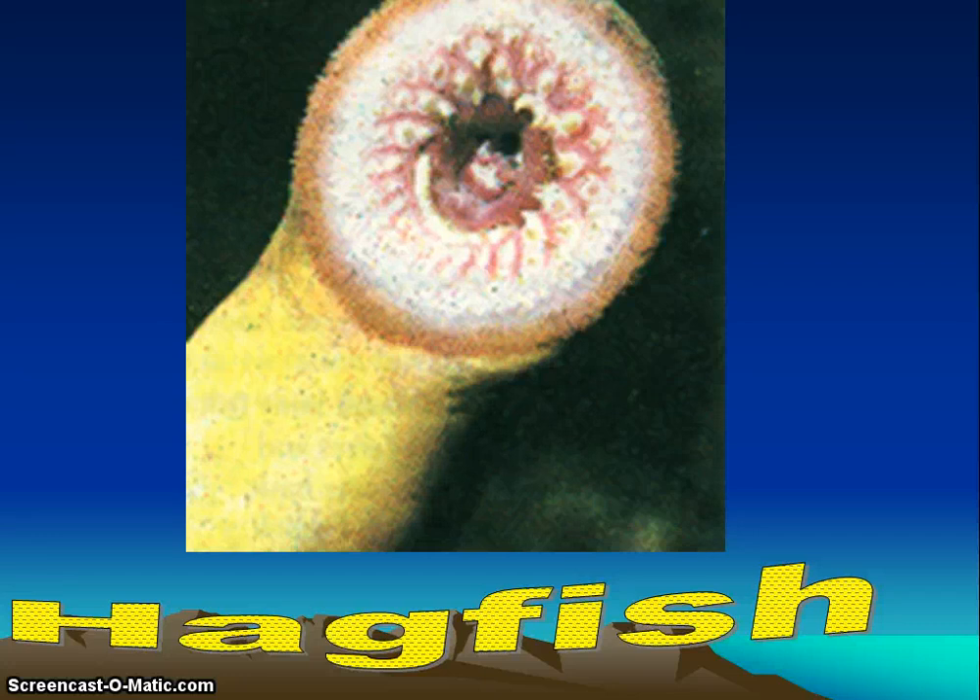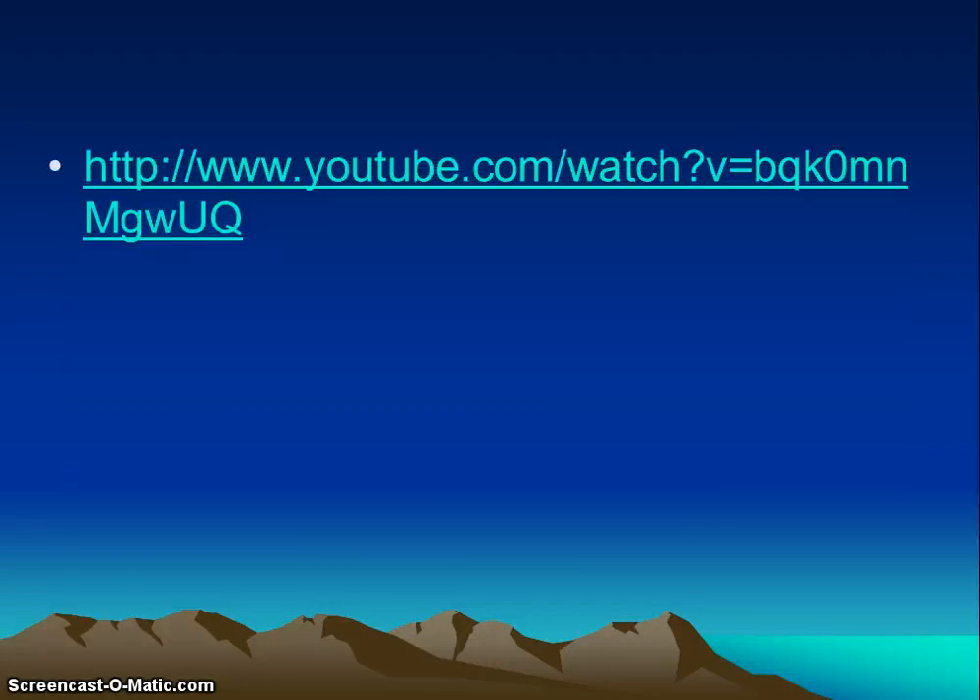Hagfish are bottom dwellers in cold marine waters. They're scavengers of dead and dying fish, especially those caught in nets. They feed on sick and dead fish and eat marine worms. Their mouth parts are not as adapted for rasping, but they have a very toothed tongue that works like a saw — it saws a hole in the fish and eats it from the inside out. It enters through the mouth or anus of the prey, eating tissue from the inside, rapidly reducing the body to a bag of skin and bones. It lives entirely in salt water and is noted for its prolific mucus production — a single hagfish can fill a large bucket with slime in seconds.